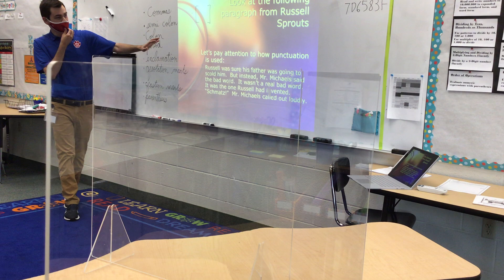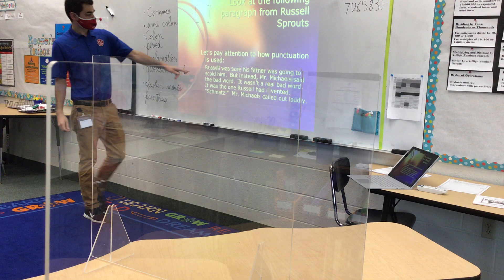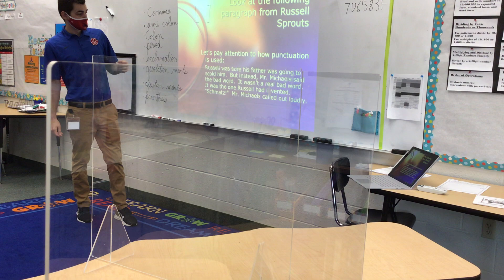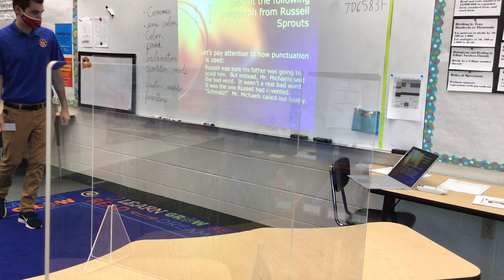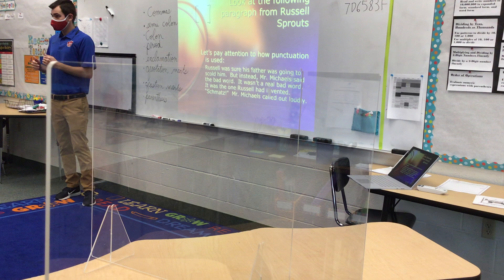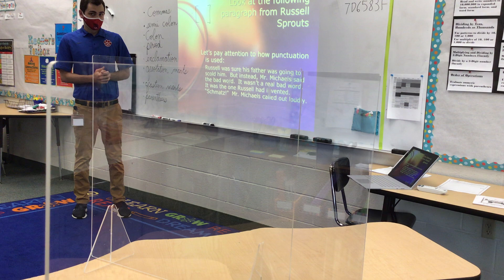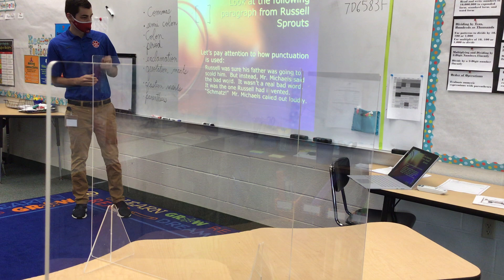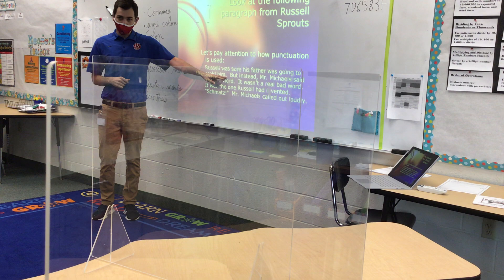It's got multiple forms of punctuation, and we're going to read through it and notice some things. 'Russell was sure his father was going to scold him. But instead, Mr. Michaels said the bad word. It wasn't a real bad word — it was the one Russell had invented. Schmatz! Mr. Michaels called out loudly.' Do you notice some punctuation? It wasn't a real bad word — it ended with a period. So when I get to a period, I've got to pause because I've concluded an idea. Each sentence holds an idea in it, so I pause before moving forward. That's what periods tell me to do.